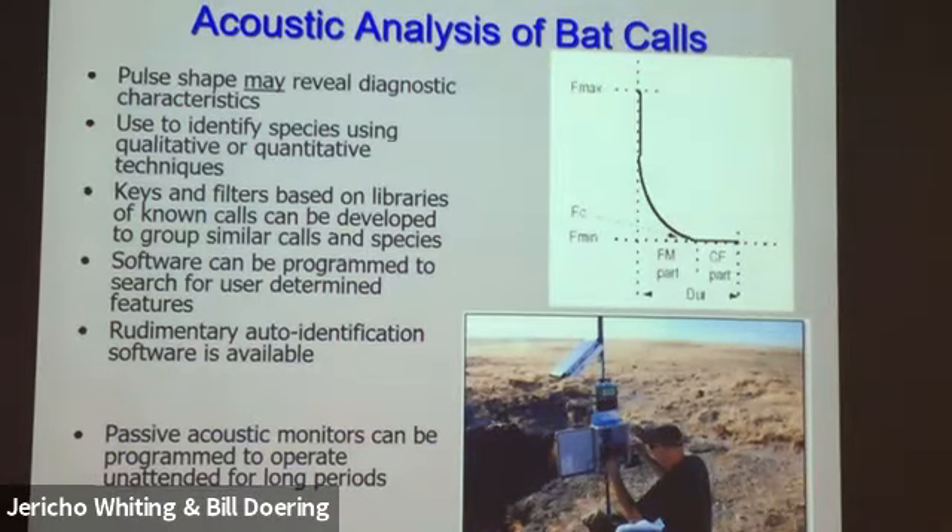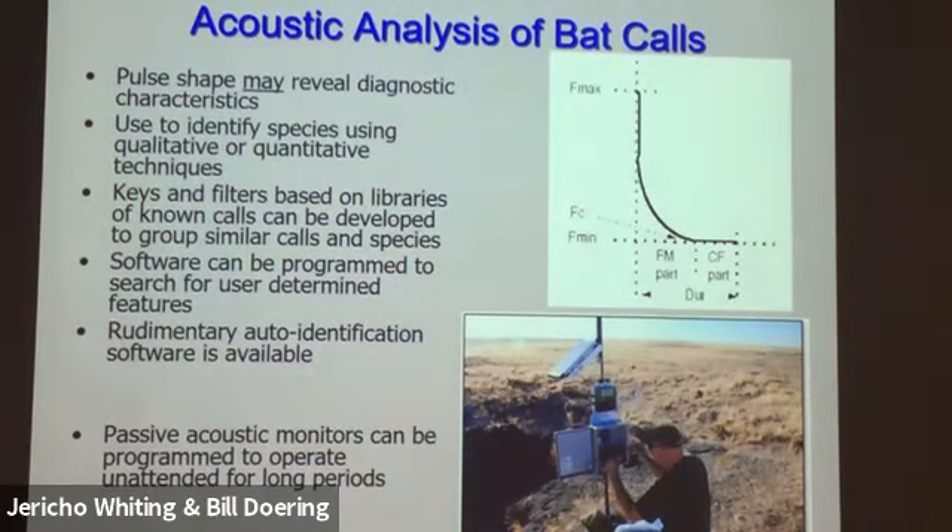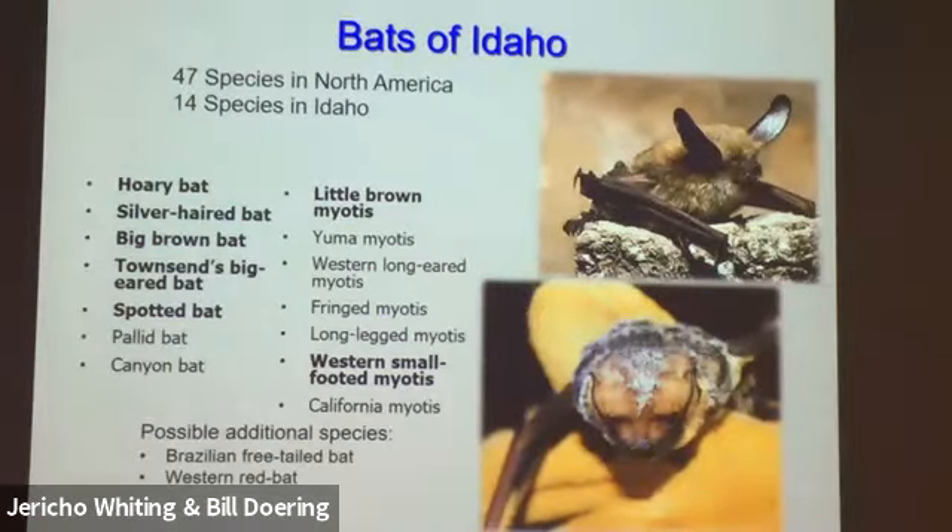You can use the pulse shape to identify bat species based on diagnostic features. Researchers develop keys based on libraries of known calls and try to group them. There's actually rudimentary auto-identification software. You can also program passive detectors to operate over long periods of time. There are 47 bat species in North America; we have 14 in Idaho.